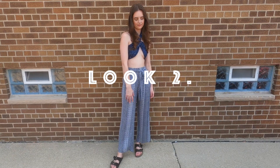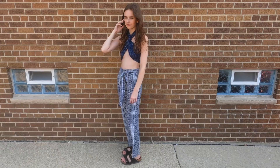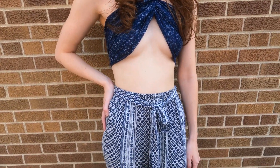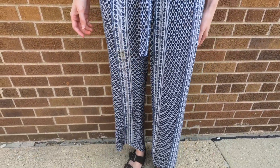For the next look, I wanted to include a pair of flared pants since that's very 70s. I don't have any flared jeans, but I do have these patterned pants that I paired with a matching blue scarf that I tied around to function as a top.